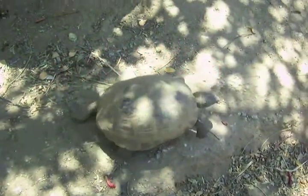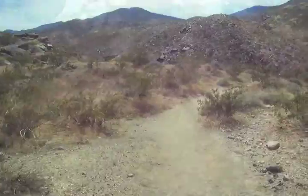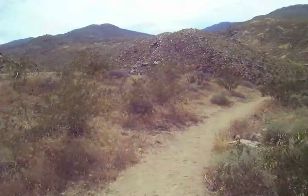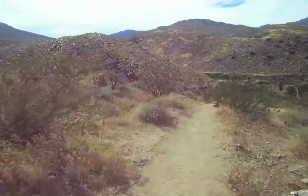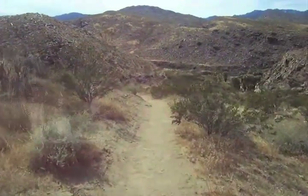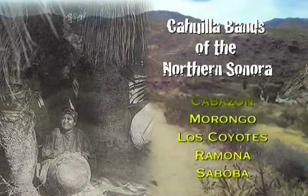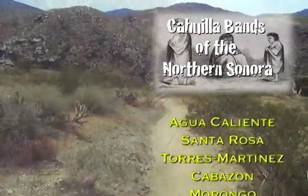Out of all the interesting plants and animals in the Sonoran, one animal in particular has had the most impact on this really fascinating ecosystem. For almost 3,000 years, the Kauia Indians have grown melons, squash, beans, and corn in this wet desert environment.